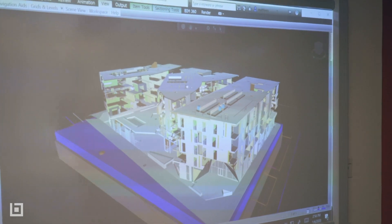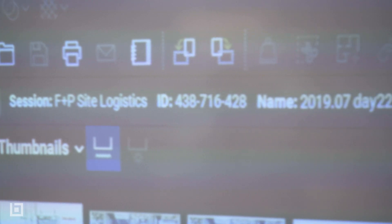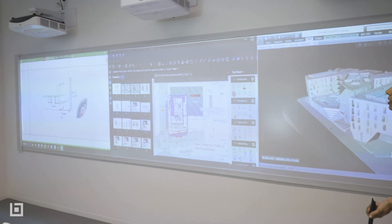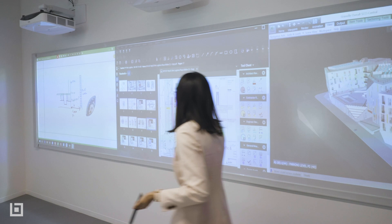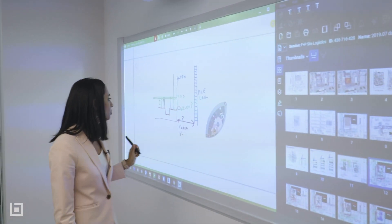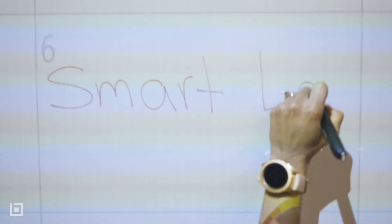This here is what we call our huddle wall — it's super collaborative. Bluebeam Studio has amazing real-time collaborative capabilities. We also have Hoylu Sketch and Flow and Paper, which have similar live session collaboration capabilities.